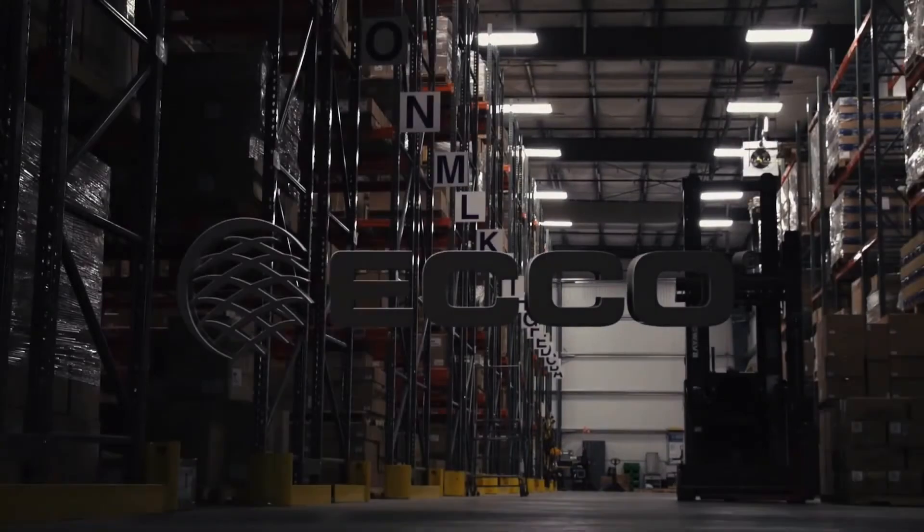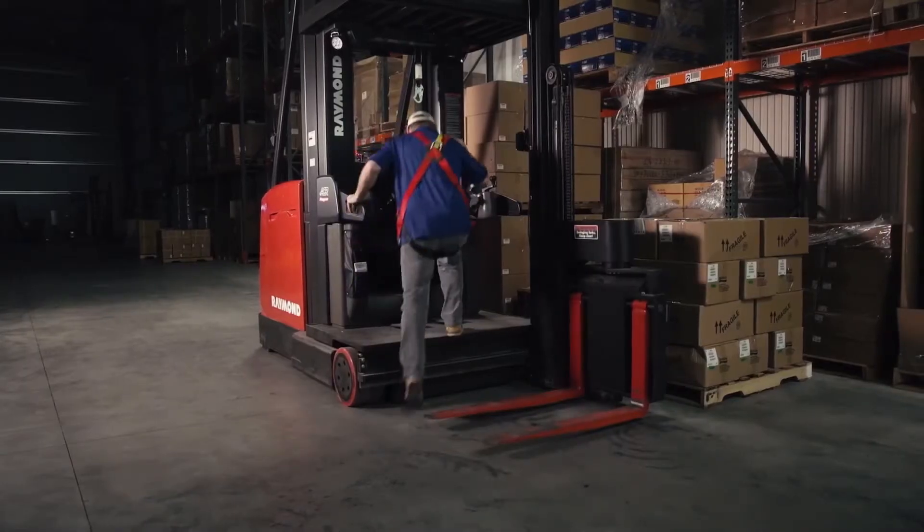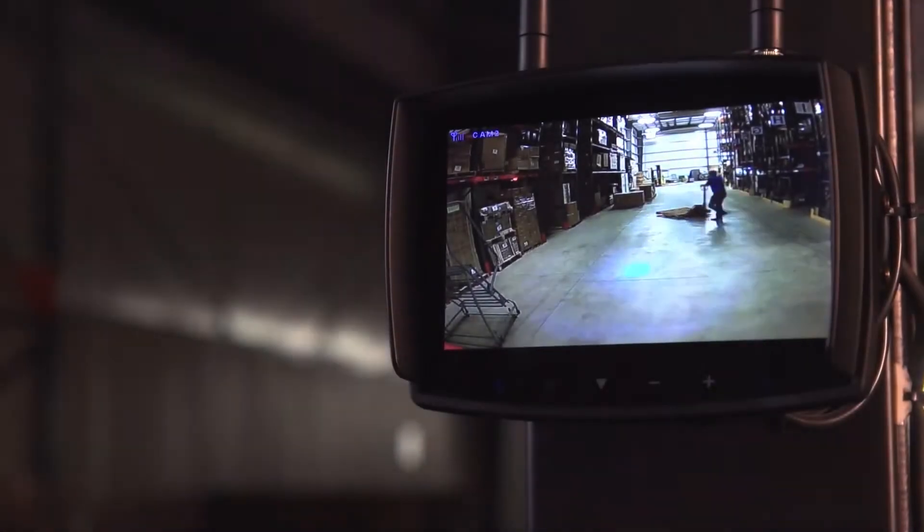You've always trusted ECHO Safety Products to be your first line of defence in keeping your warehouse safe. With so much equipment and ambient noise, a warehouse can be a dangerous place for employees. That is why ECHO is setting the standard for injury prevention.